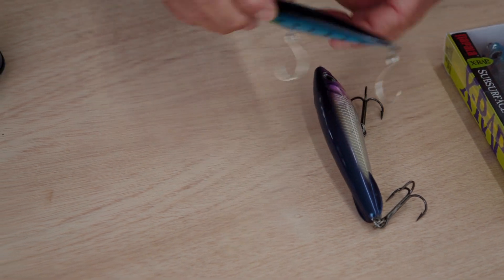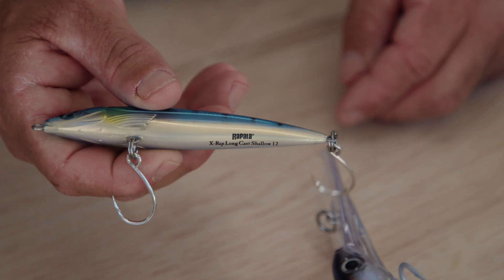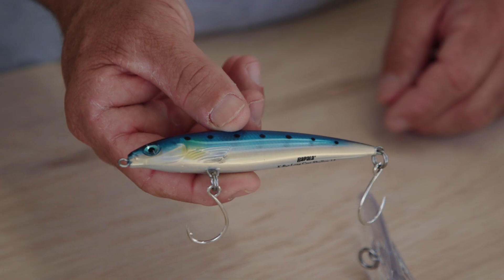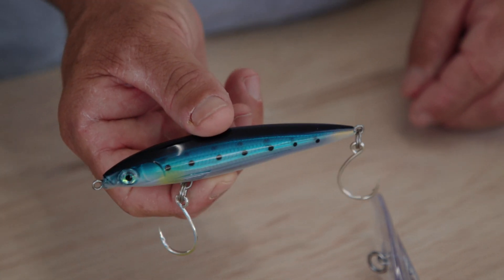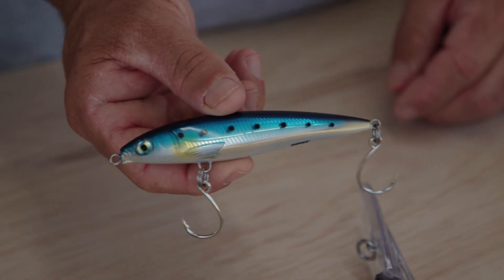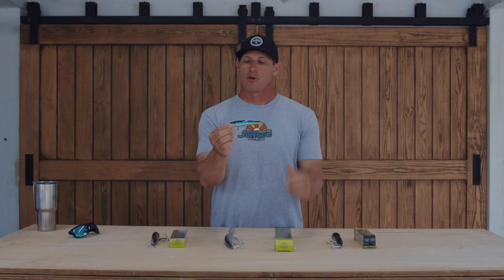The first one is the X-Rap Longcast. I'm gonna use this one when I'm fishing around a lot of ballyhoo — maybe fishing on the reef, catching yellowtail or mackerel on the surface. I'll throw this a long way behind the boat into these showering baits. It's got some weight behind it, so I can get it way far away from the boat and work it back a long distance trying to entice a bite. It swims about a foot to two feet right below the surface, just like a ballyhoo would. Tuna, kingfish — this is a perfect lure for that scenario.